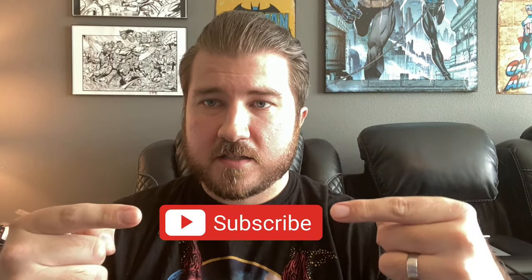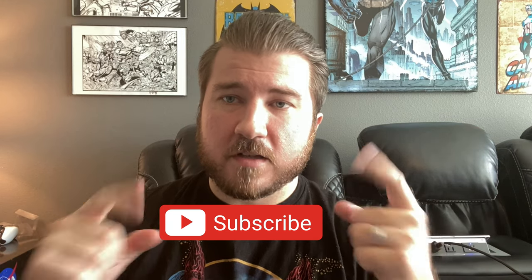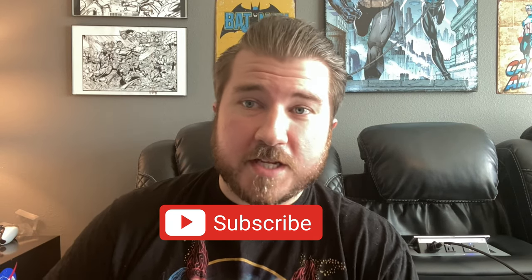This is an event written by Mark Millar, drawn by Steve McNiven. But before we get into all that, I'd like you to do one thing: please subscribe. It helps me out and lets you know when I drop new videos. If you want an immediate notification, hit that bell, and let's get on with the review.